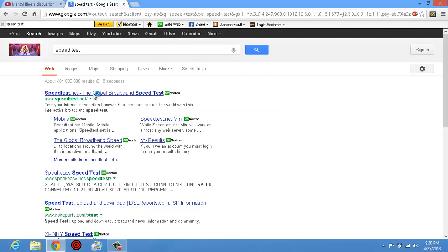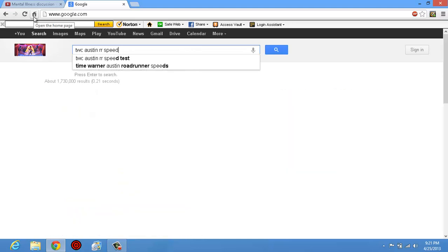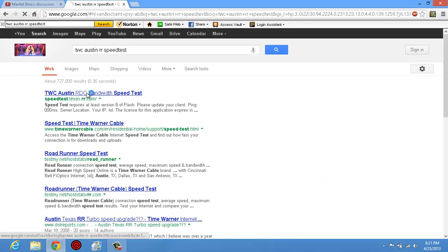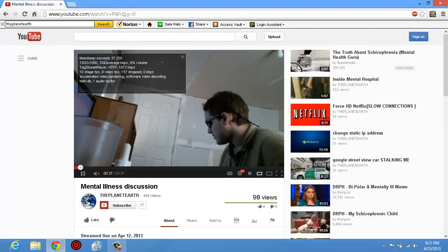I'll go do a speed test real quick. We're going to do a speed test on Time Warner Cable, and I'm getting 45 to 46 megs down. I'm on wireless, so I'm going to go down just a little bit, but still, 46 megs down, which is more than enough — and I am not getting close to it.